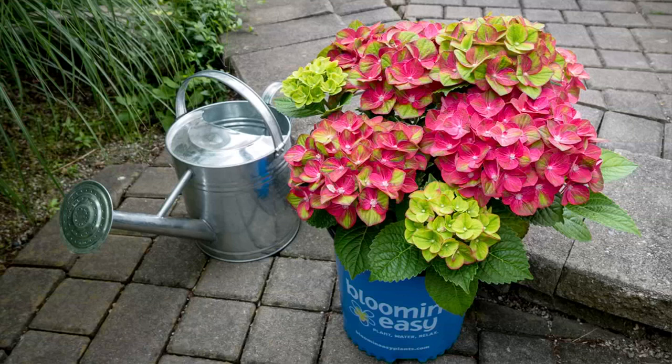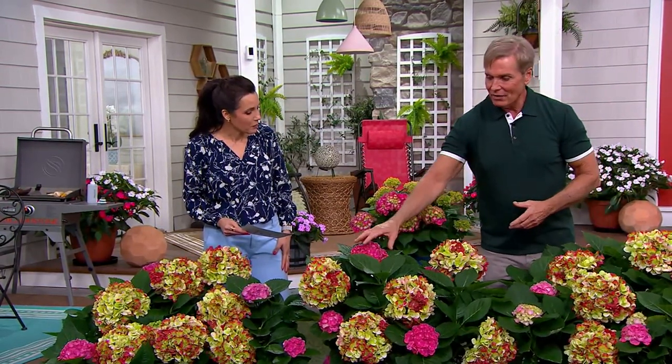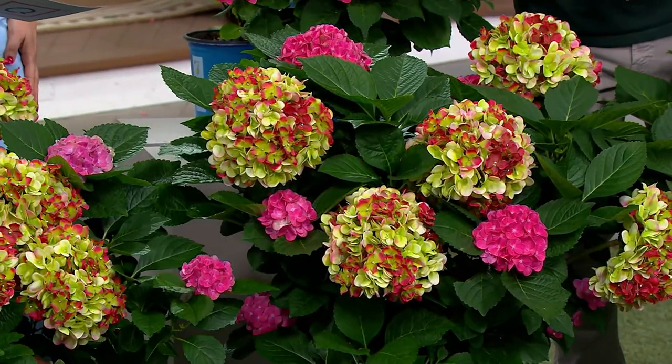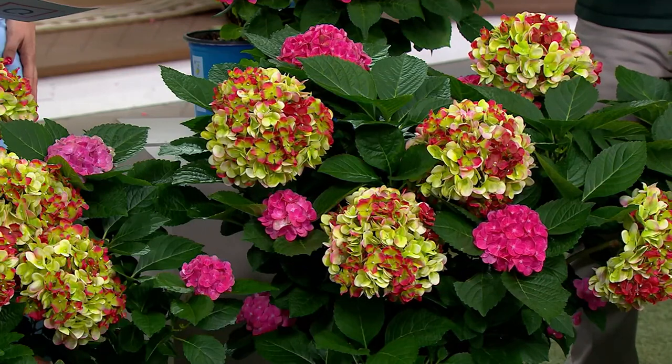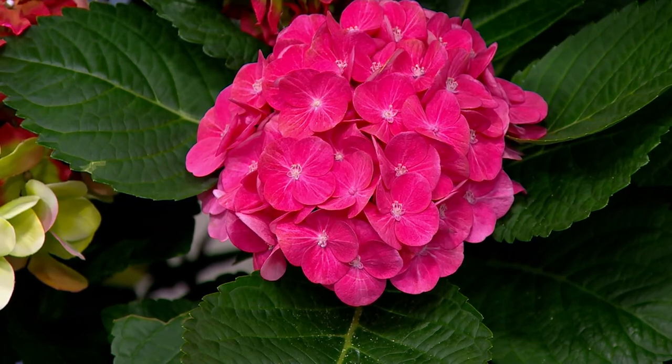It's the Tilt-A-Swirl Hydrangea Live Shrub. These are known as the mophead hydrangeas — the old-fashioned ones that your grandmother may have had. But hers didn't bloom all the time because these bloom on old wood and new wood. They're also nicely compact — not gangly. You will have pink blossoms, green blossoms, a mixture of the two. It's sending up new blooms all the time, so you have a kaleidoscope of color all summer long.